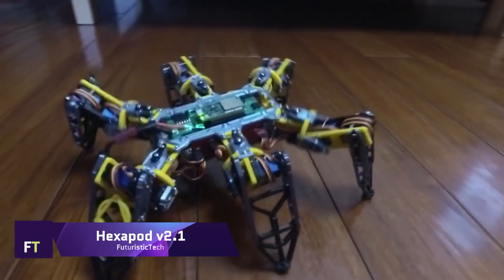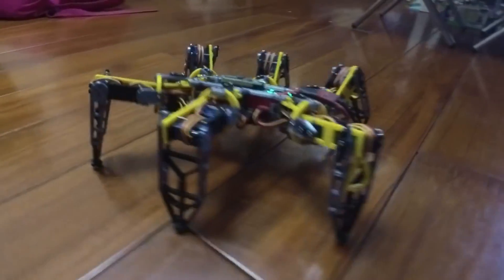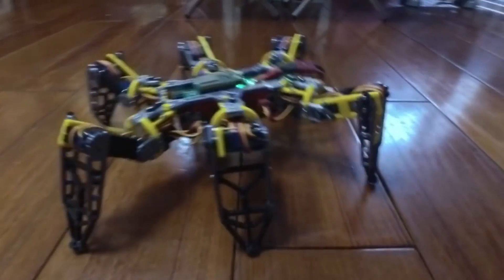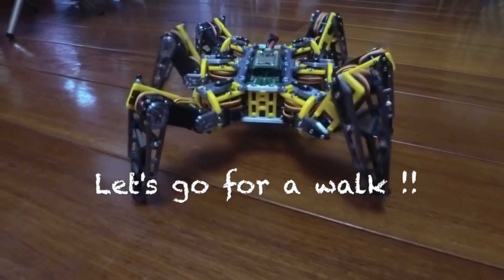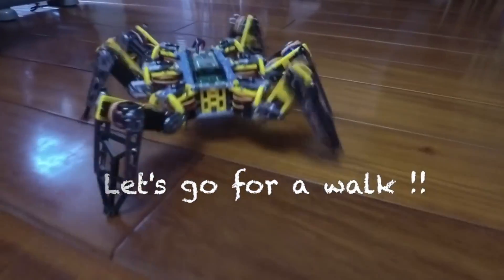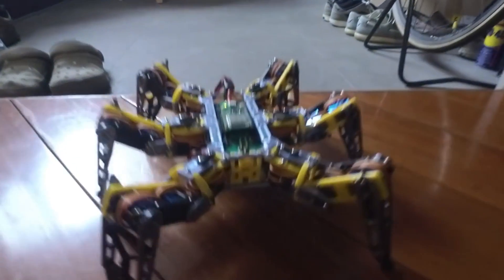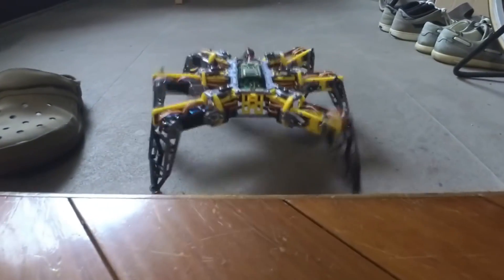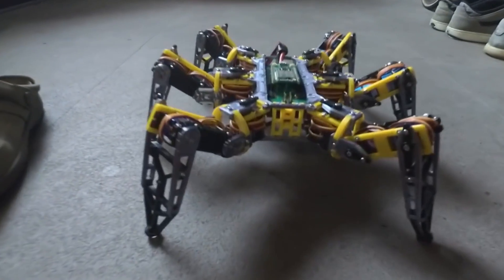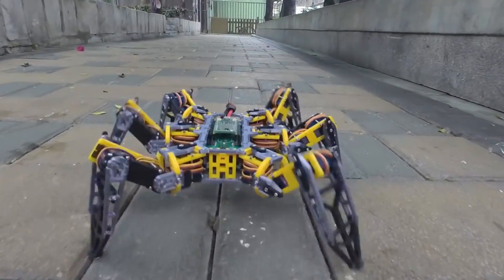Hexapod Viator 2 is an advanced robotic project comprised of a six-legged robot with three joints on each leg, resulting in a total of 18 degrees of freedom. A 2S LiPo battery is used to power it, and Bluetooth Low Energy allows it to be operated remotely through a mobile phone on either iOS or Android. All of the body parts are created using a 3D printer, and the Linkit 7697 is the controller being utilized for this project.